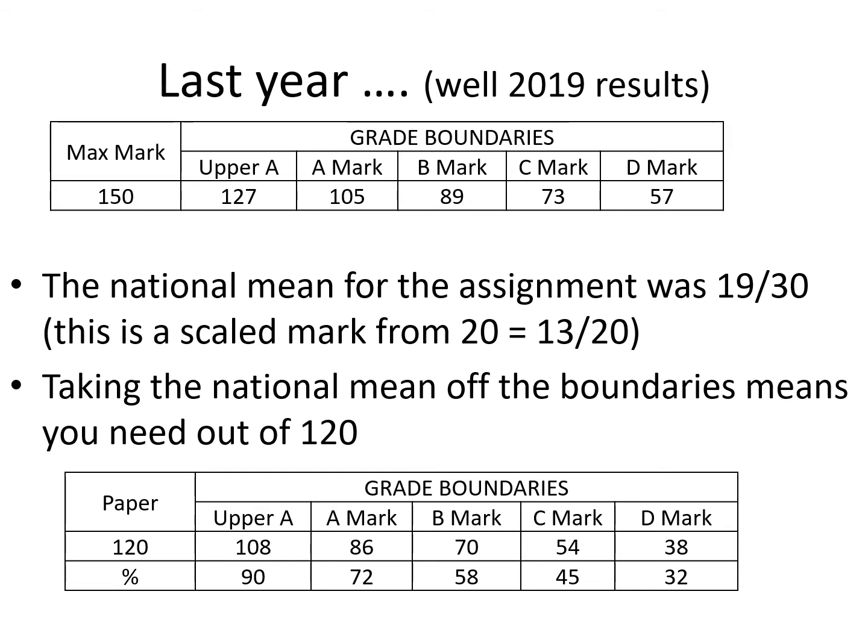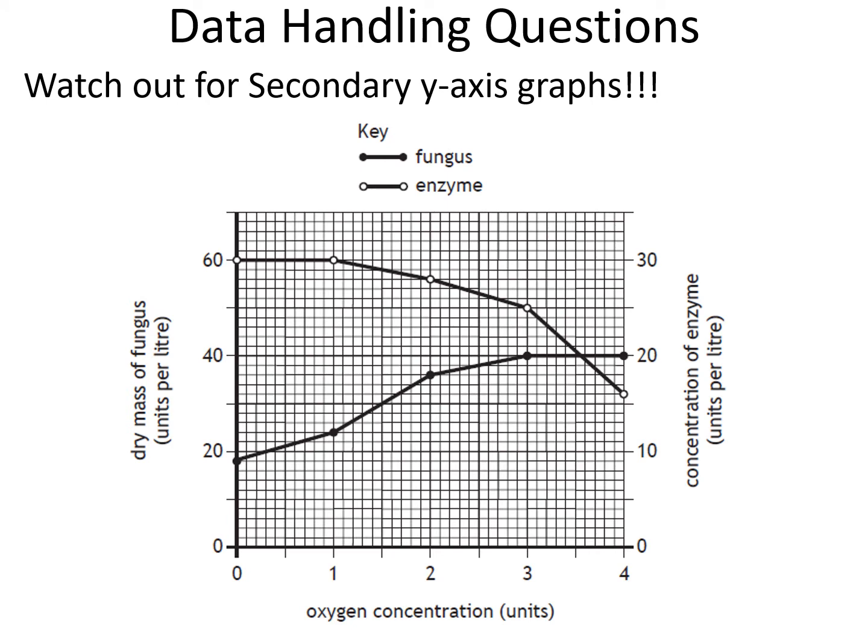That was assuming you got the average in the assignment. If your assignment is not good, you have to do even better in the paper to offset that. Now, in particular, Higher data handling questions are almost always going to have secondary axes — so what I mean by a secondary axis is this one over here.